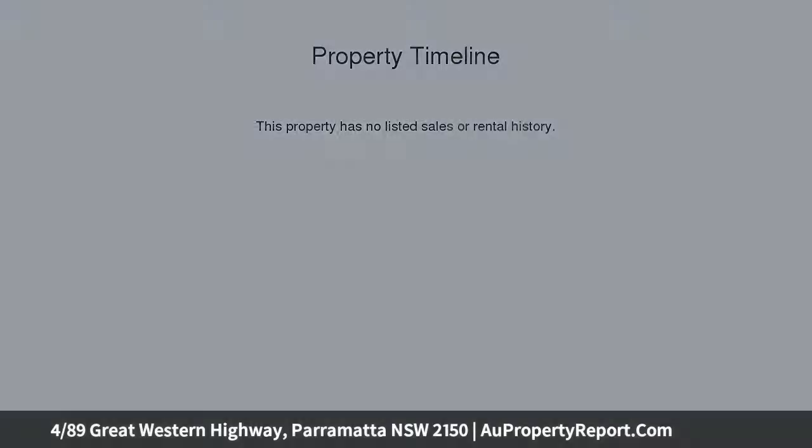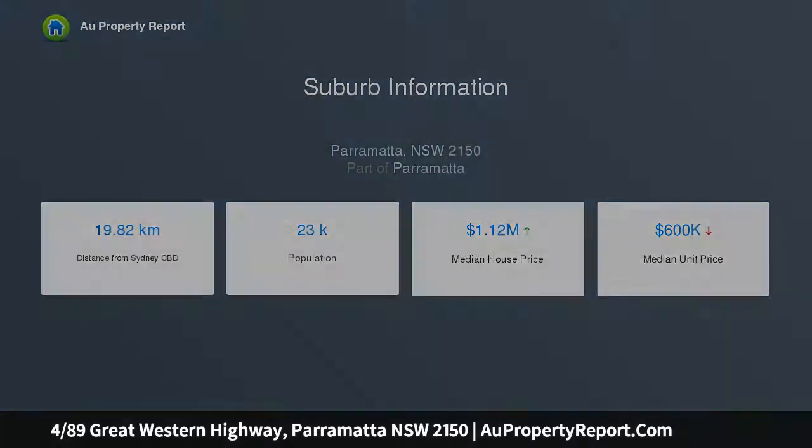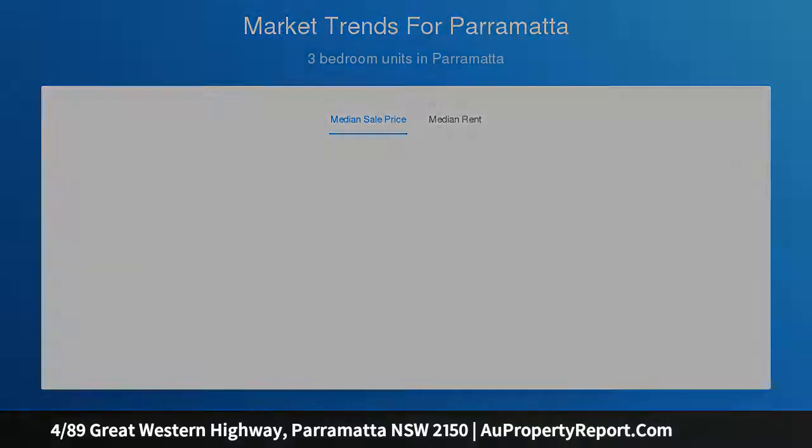You'll enjoy open plan living, a balcony and a great location close to the Parramatta CBD. Perfect easy care unit for investors, downsizers or first-time buyers dreaming of their own home. Enormous potential to renovate and create an idyllic and stylish contemporary apartment.